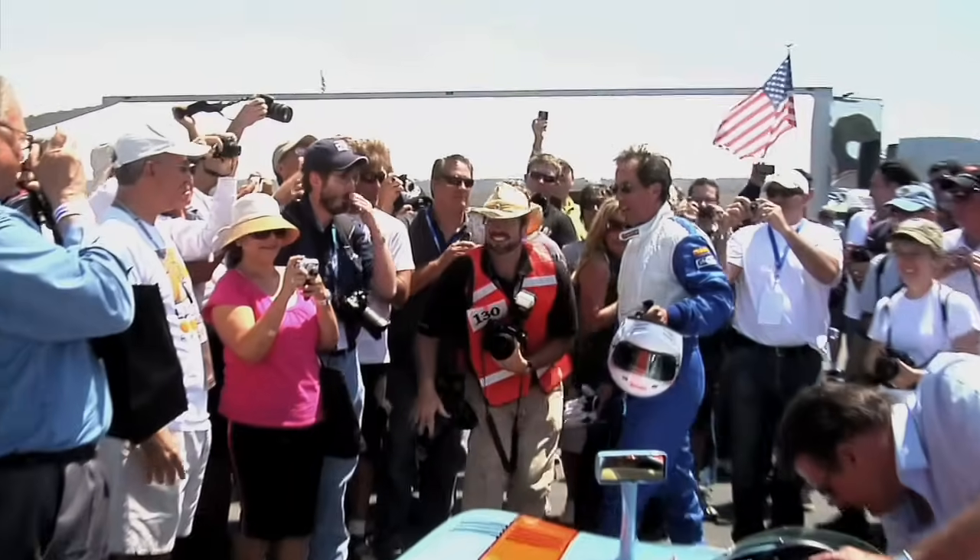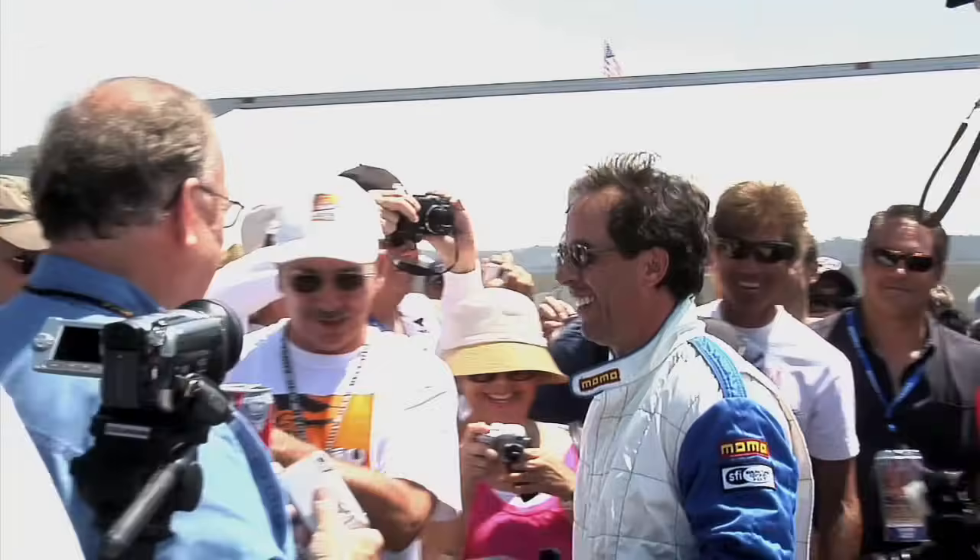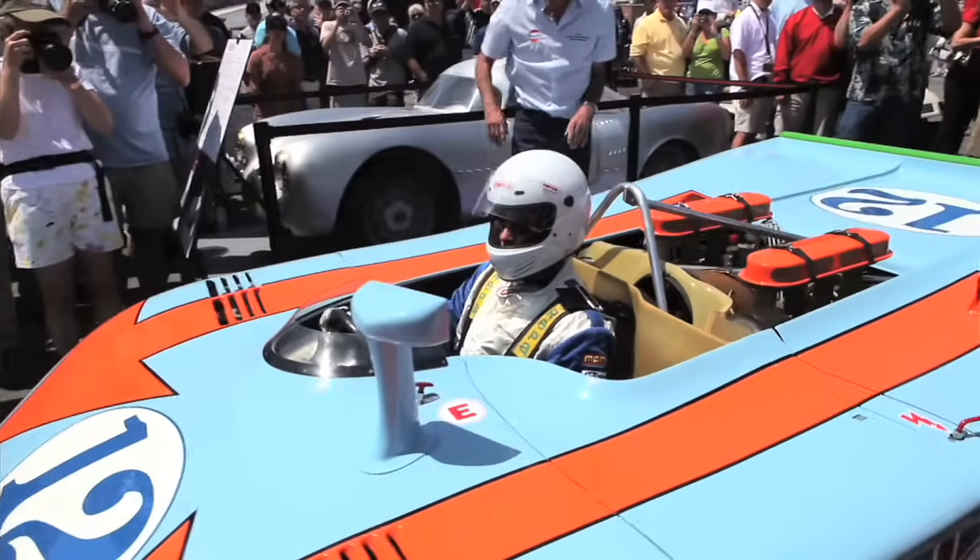Here with Jerry Seinfeld — as you know, Jerry is one of the foremost Porsche collectors in the world, a fantastic collection. This is his 917. This is the actual Steve McQueen car — yes, from the movie Le Mans. It's a wonderful car. We hope you enjoy it.